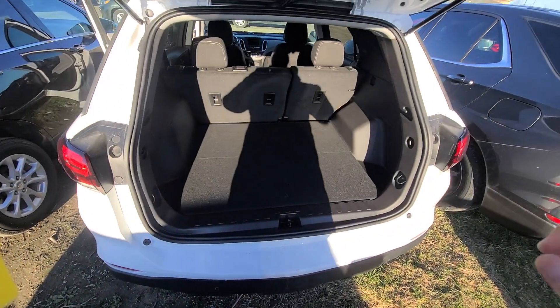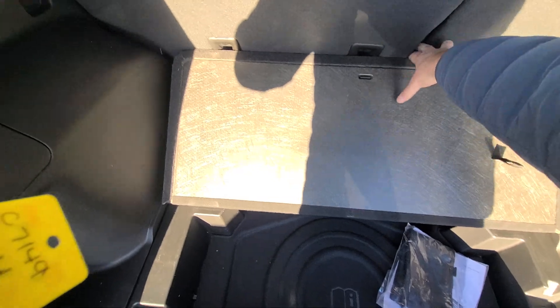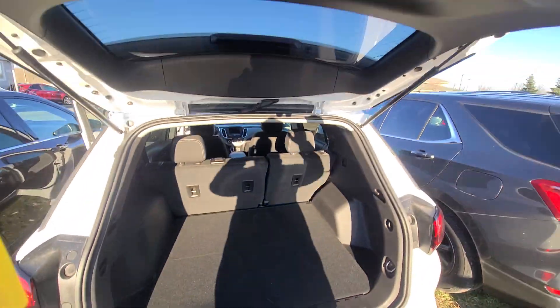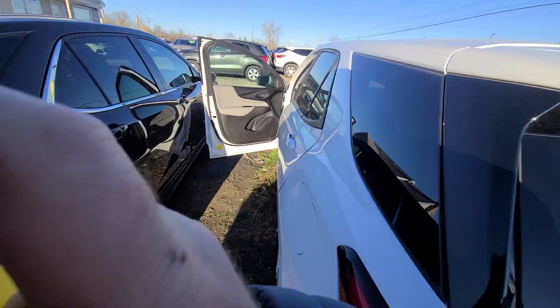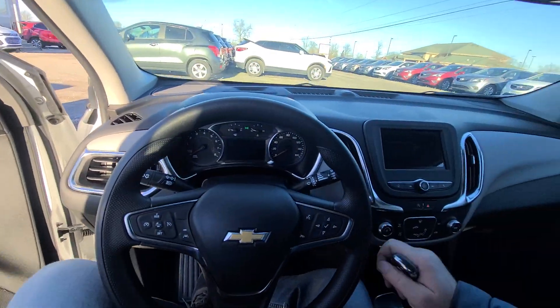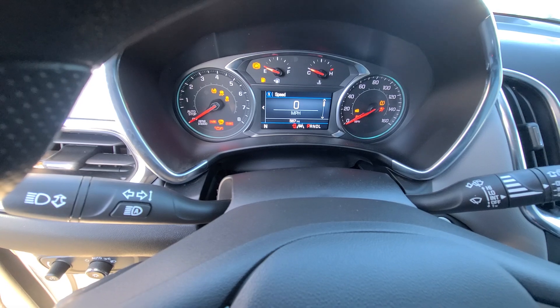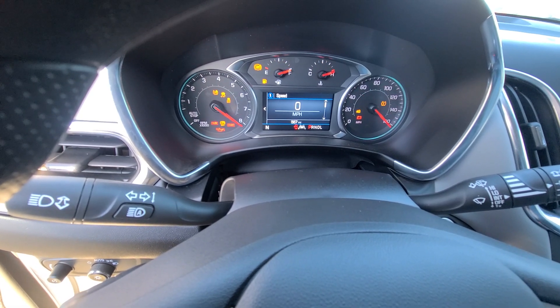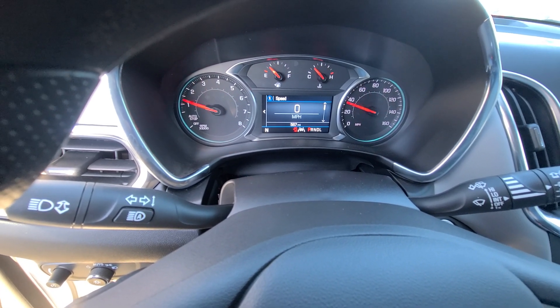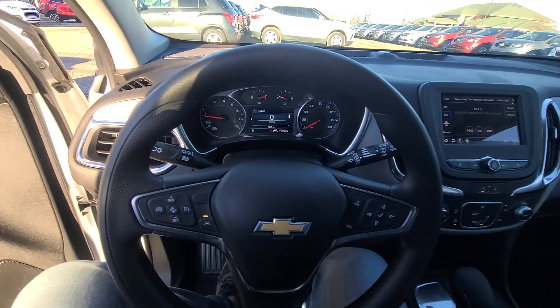No stains, no cigarette burns, none of that nonsense. It has been state of Michigan inspected and certified — all the safety equipment has been checked. Absolutely every option works on this vehicle the way it's supposed to. We have a rebuilt title on hand, that is pretty much all we sell. Vehicle has 567 miles — not even a thousand miles on it yet.